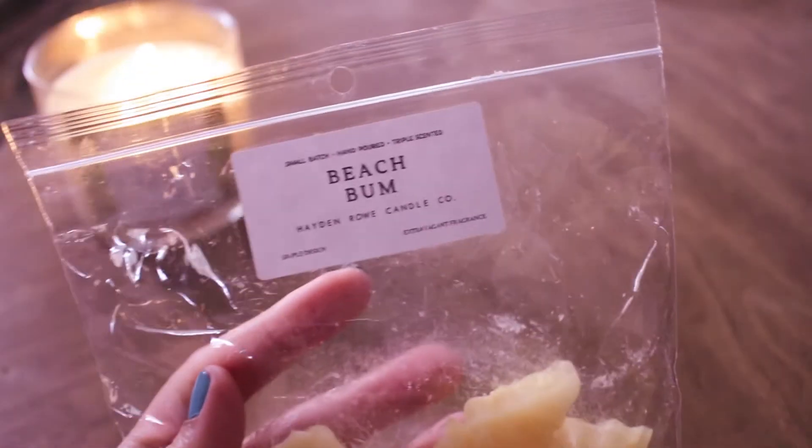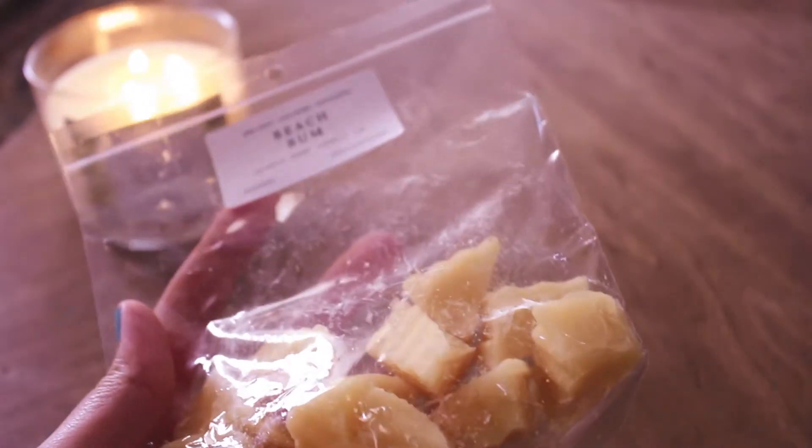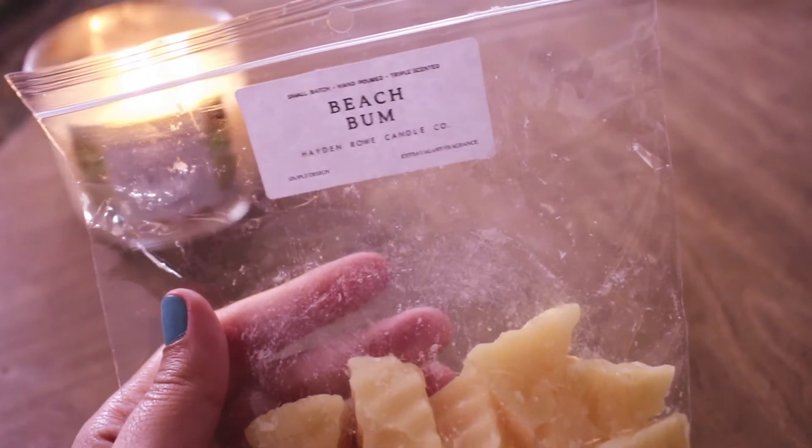The first one is Beach Bum from Hayden Rowe. This is a soufflé that I chopped up. It's the beach scent from Bobbi Brown — Beach, I think. I love this scent. It just smells like sunscreen and sunshine. I love this scent from all the vendors in all the things. That was pretty strong, like an 8 out of 10, and I would probably repurchase from Hayden Rowe or from anyone else I see offering it because I just love that scent.